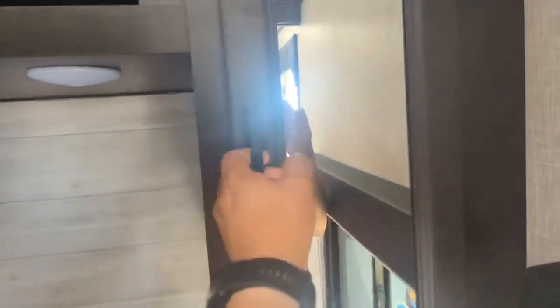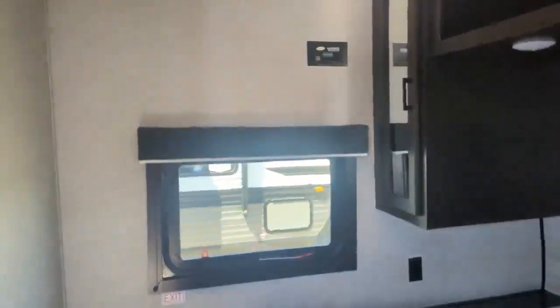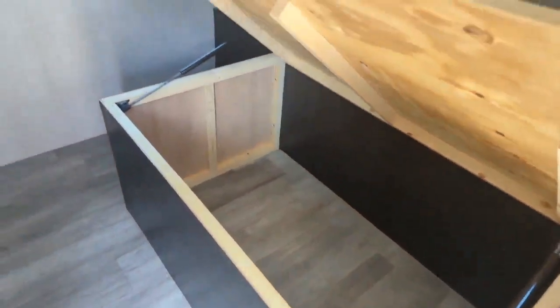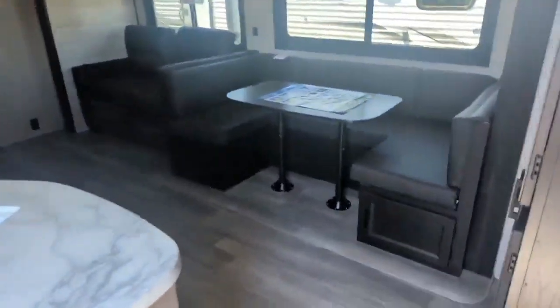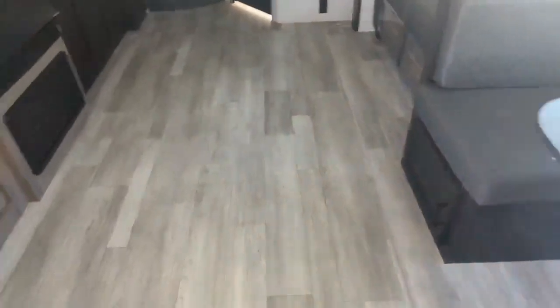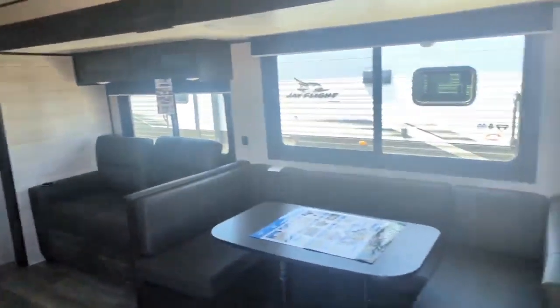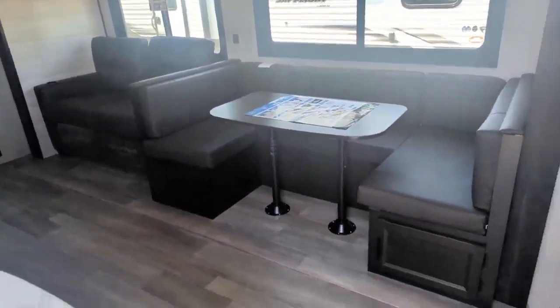Coming through to the master bedroom, queen size bed — you've got closed storage on each side up and down and over top. This trailer is prepped for solar, so on the roof, super easy: plug in your panels, hook in your charge controller, and you're ready to rock and roll with solar. It is prepped for an inverter as well. Under-bed storage is very generous — get a couple of totes or suitcases underneath. One thing I'd love to mention: no OSB, everything is plywood. The under-bed storage, your dinette seats, the floor itself — it's all plywood. This is why these are one of the better quality-built trailers; they're using quality materials, and that's why they give you the warranty that's on them.